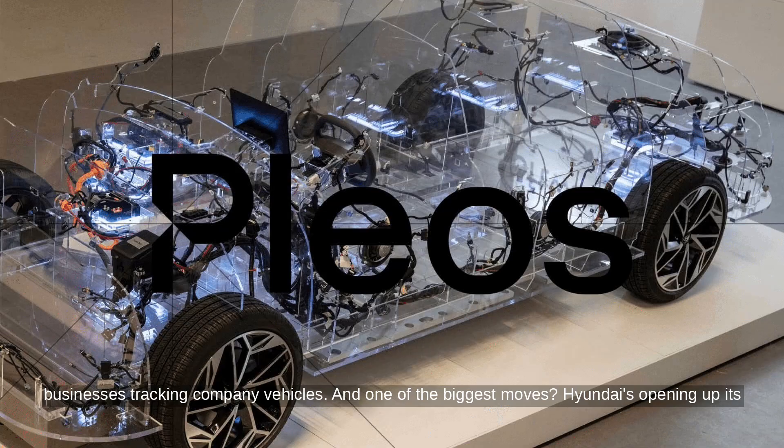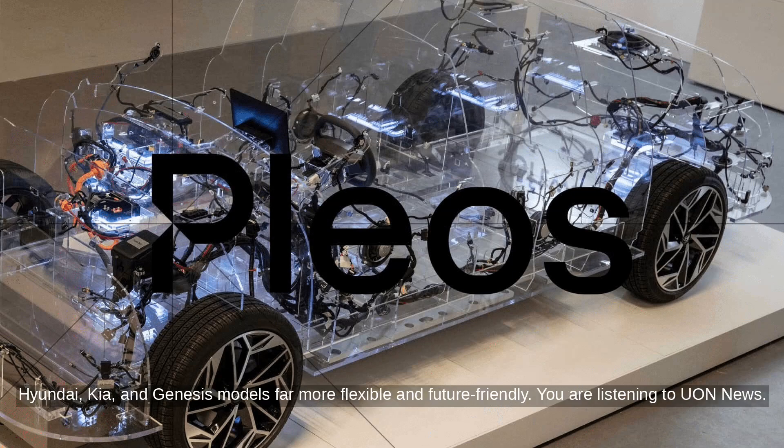And one of the biggest moves? Hyundai's opening up its platform to outside developers through something called the Plios Playground. App developers will get access to SDKs, design kits, and even the cars themselves to build new in-car features or physical accessories that can plug directly into the car — no complex setup required. This makes Hyundai, Kia, and Genesis models far more flexible and future-friendly.